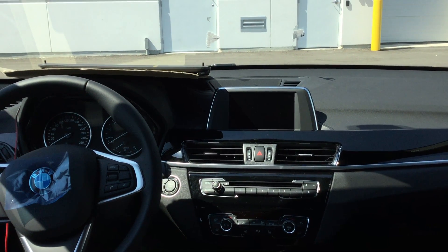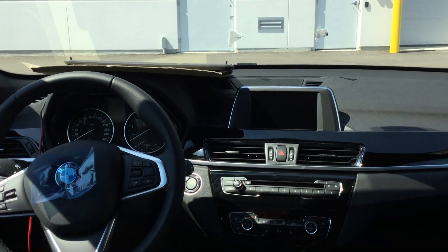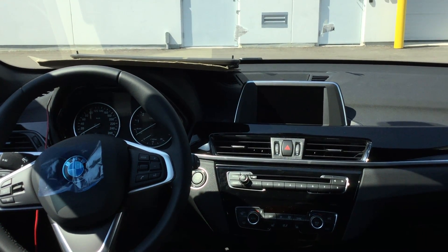This wraps up stock number 6F65008 — a 2016 X1 28i in jet black here at Policaro BMW.